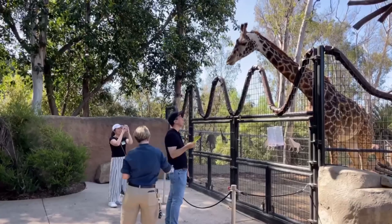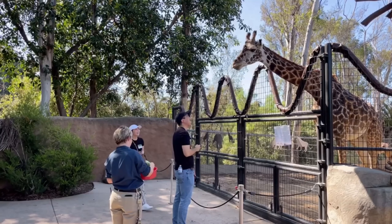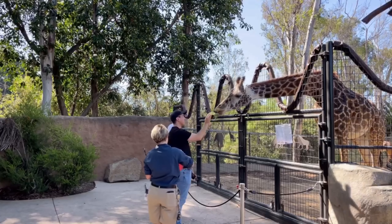Tip number four: be sure to put on your sunblock and a hat. Don't wake up the next day with a painful sunburn and ruin your memories of the zoo. Okay, you don't have to go that far.